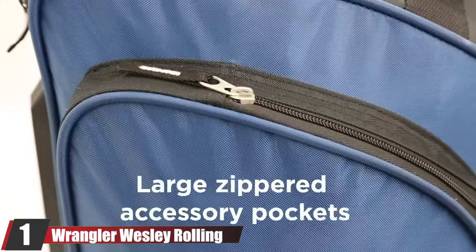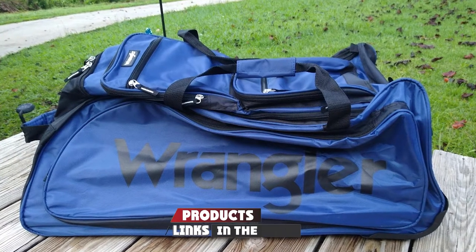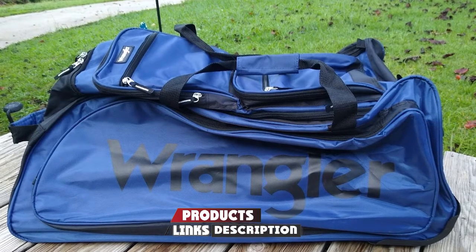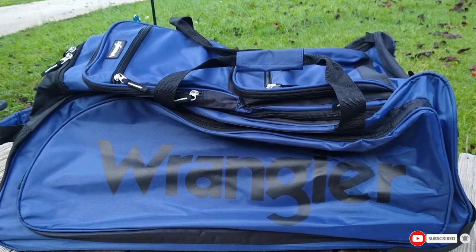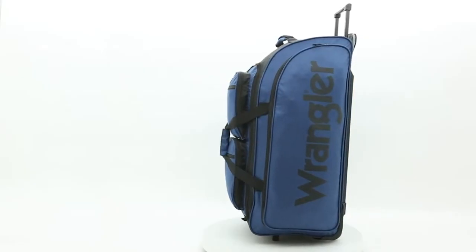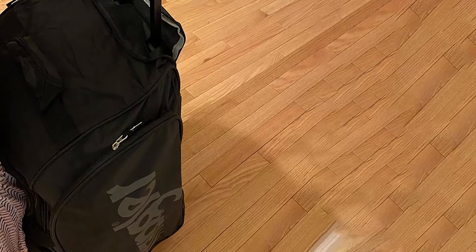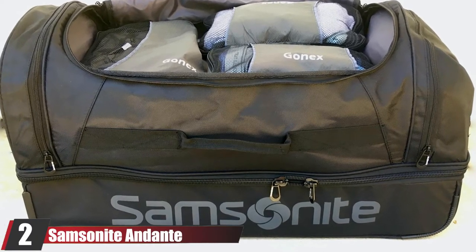At number one we have the Wrangler Wesley Rolling Duffel Bag. If you're looking for a big, cheap rolling duffel bag, you can't get anything better than this. It's made from durable yet lightweight nylon material and has lots of pockets for easy access to travel items and a spacious main compartment. You can carry it manually with strap handles, or roll it using two wheels and a sliding handle. Overall, this is one of the best rolling duffel bags and should last for years to come.